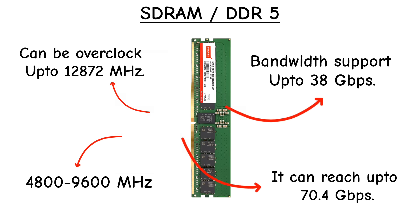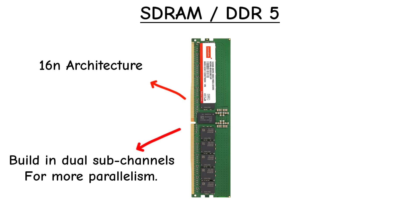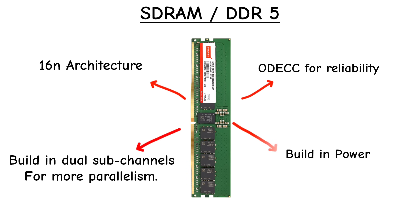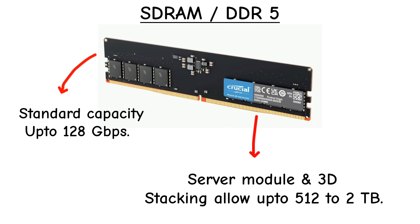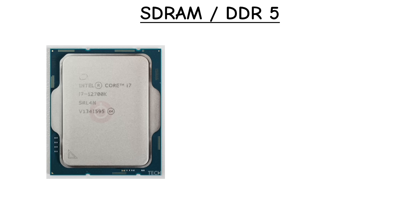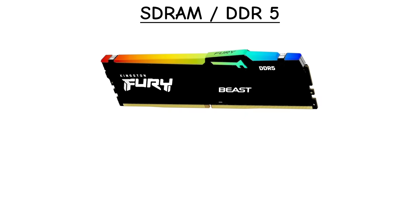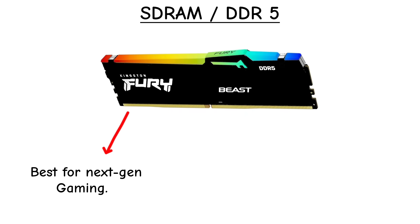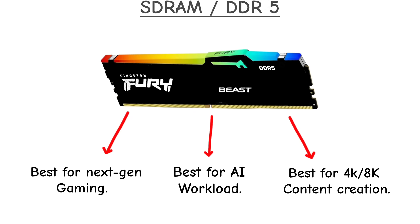DDR5 introduced 16N prefetch, dual sub-channels inside each module for more parallelism, on-die ECC for reliability, and power management ICs built directly onto the stick. Capacities are massive, with server modules reaching 512 GB. First adopted by Intel Alder Lake and AMD Ryzen 7000, DDR5 is built for next-gen gaming, AI workloads, and 4K or 8K content creation, though it's pricier and can run hotter at extreme speeds.